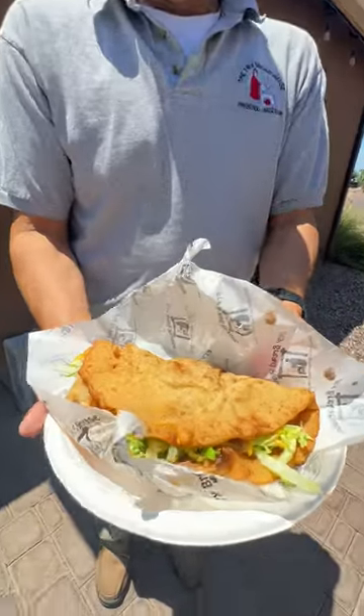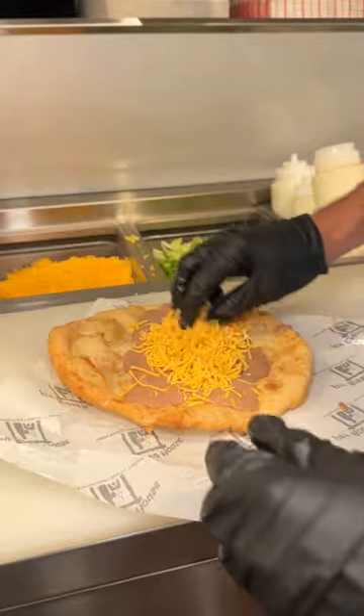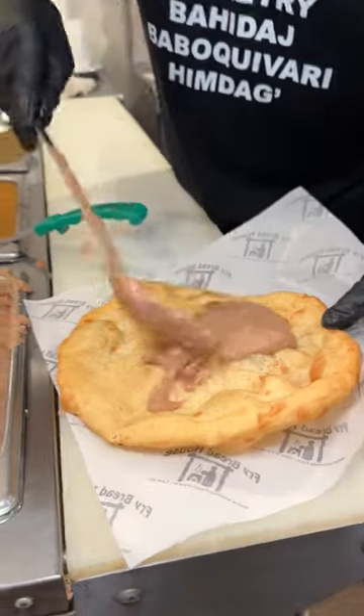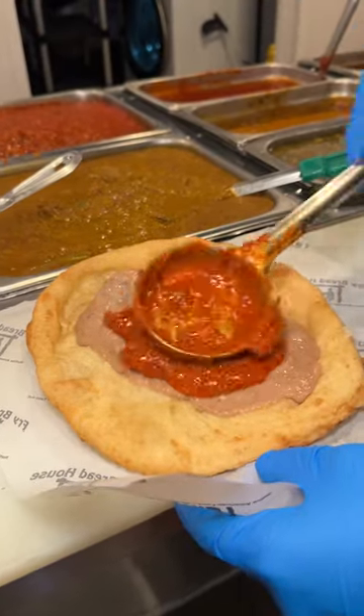One of the staples of the Fry Bread House is the tacos that are generated from Native community recipes. The most popular is the Native American taco — beans, lettuce, and cheese — and there are additions that can be made.